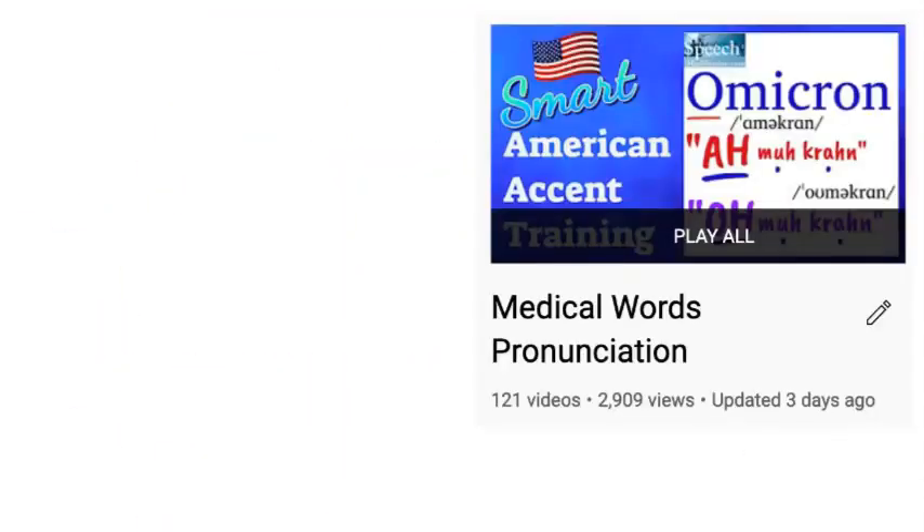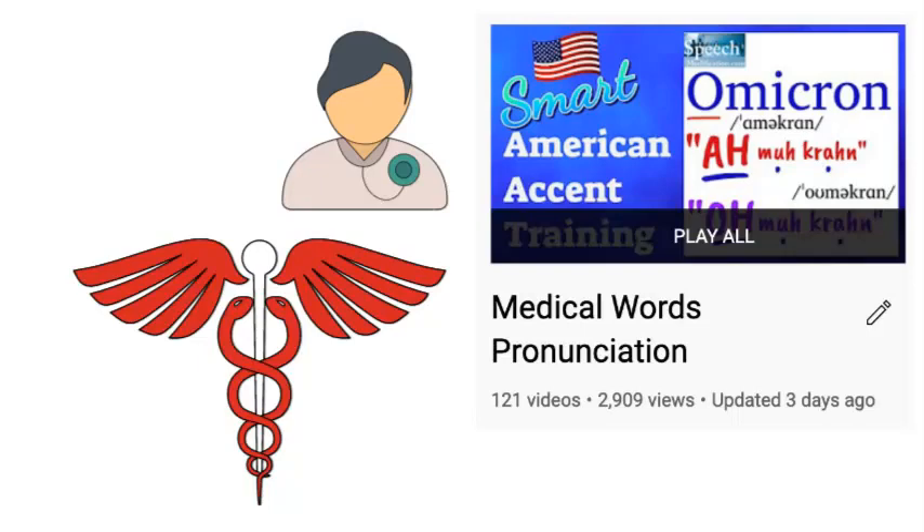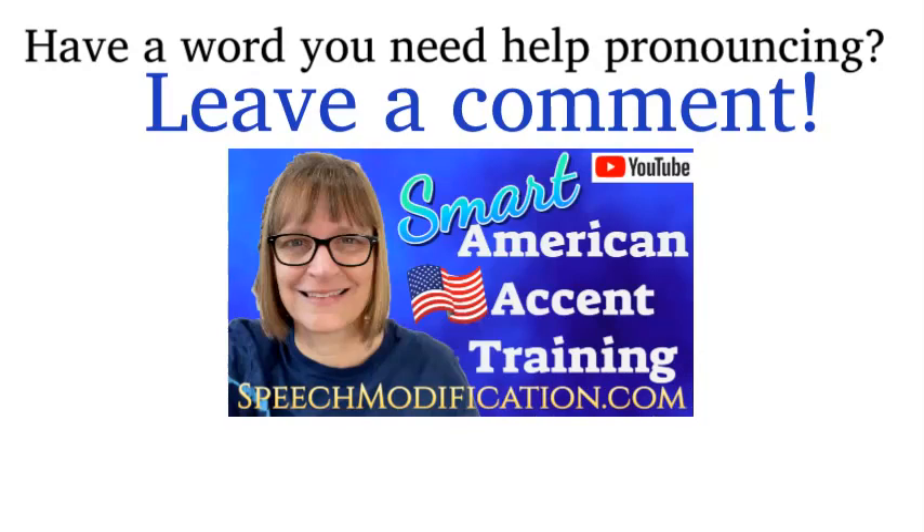For more help with medical terminology, check out our full Medical Words playlist. Have a word or a phrase you need help pronouncing? Leave us a comment and we'll make a video for you.